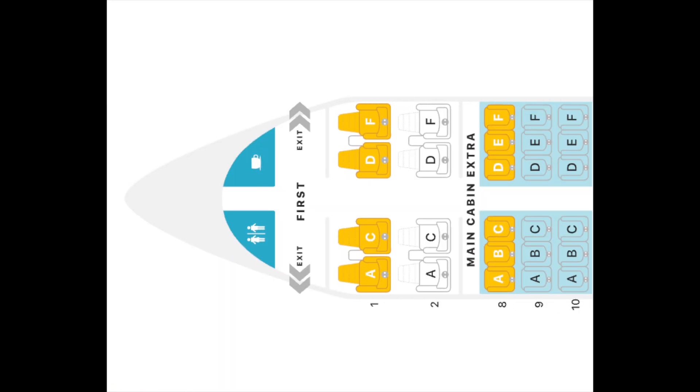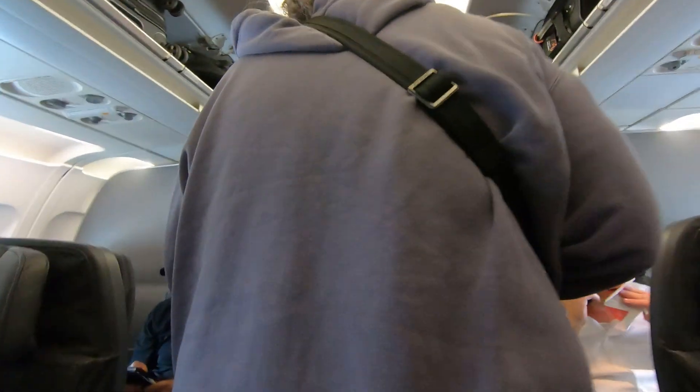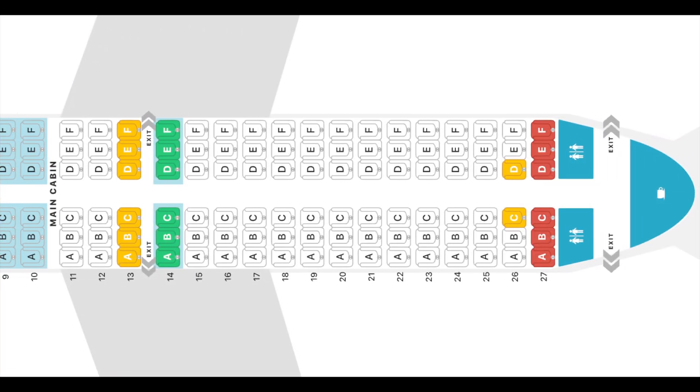Up in the front, American has equipped their A319s with a small section of eight first-class seats. This is followed by three rows of 18 main cabin extra seats, which are economy seats with extra legroom. The rest of the plane is what American calls main — which I'm referring to as economy because that is what it is. There are 16 rows of 96 seats. Seats can be reserved before the flight, but if you book a seat in front of row 17, American will charge you extra because it is close to the front of the plane. Those seats are considered main cabin extra and they will charge you accordingly.